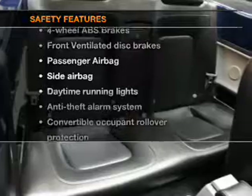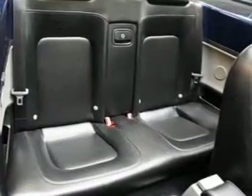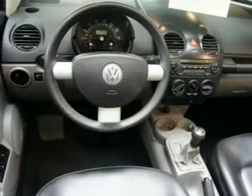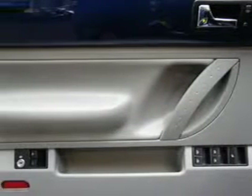And for your peace of mind, the following safety equipment is included: front ventilated disc brakes, passenger airbag, side airbag, daytime running lights, and independent suspension. Our website offers more information on all of our vehicles.